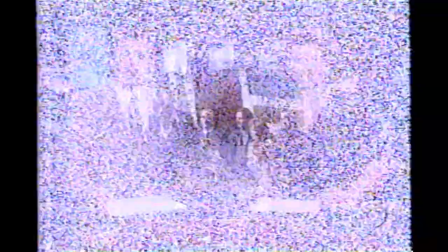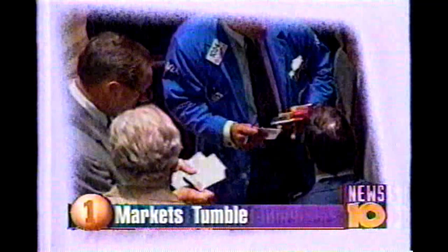Now here are tonight's top ten stories. Prices falling on Wall Street — the Dow Jones lost more than 4% of its value. Today's drop of 357 points was the third largest single-day decline, and is blamed on economic problems in Russia and Southeast Asia.